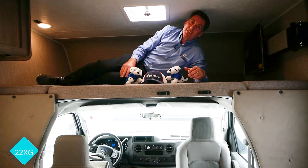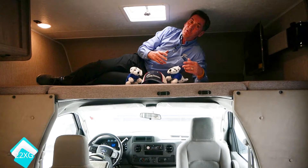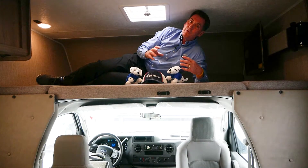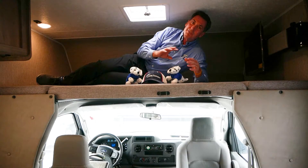Hi, I'm Ben. I'm here today to talk to you about the unique selling features of our 22XG floor plan. The 22XG is a small drivable coach under 25 feet. It's a non-slide, taking anywhere, going anywhere. Got a unique cargo area and bed area in the back we'll talk to you about in a minute.